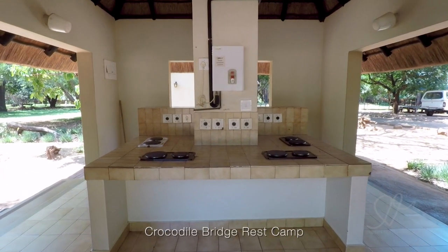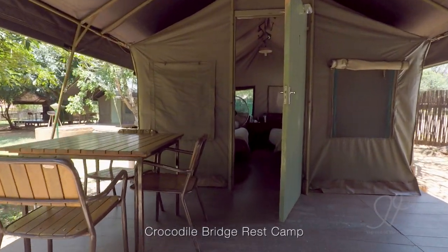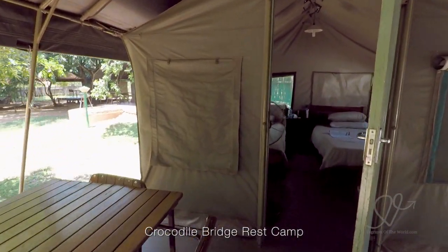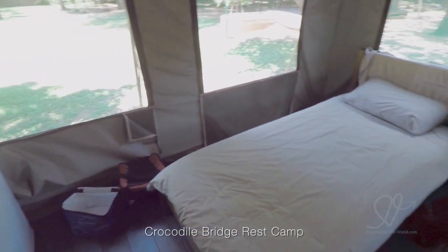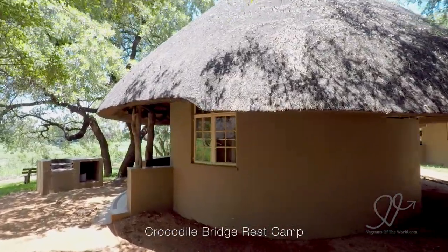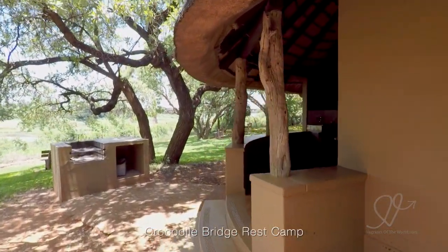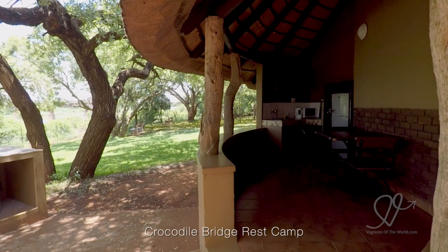Fresh produce is not always readily available in the shops within Kruger. So if you're entering via Crocodile Bridge, I'd recommend stopping at Nelspruit — it's about 100km from the entry to the park, but at least you'll find some good shopping there. Stock up on anything you need, especially fresh fruit and vegetables.